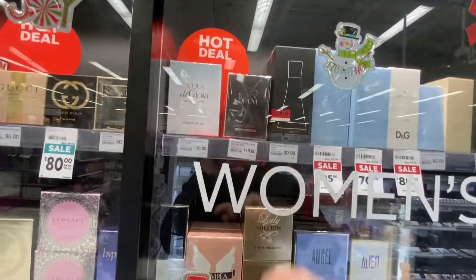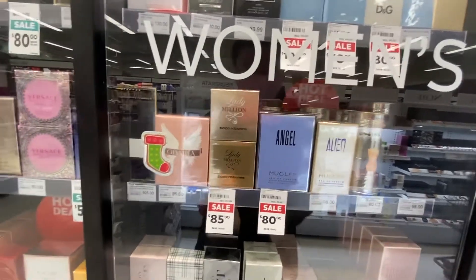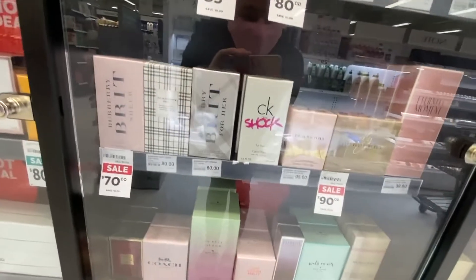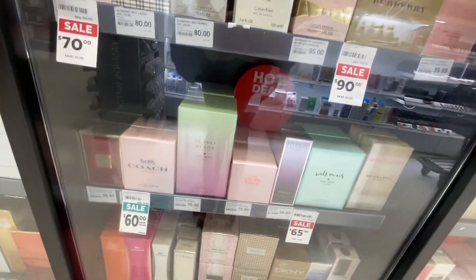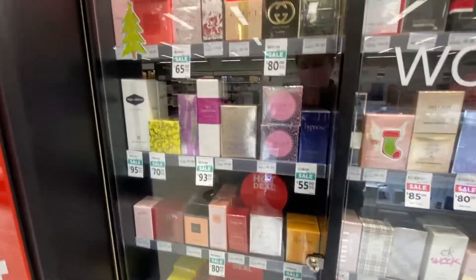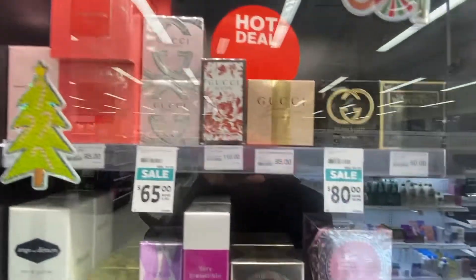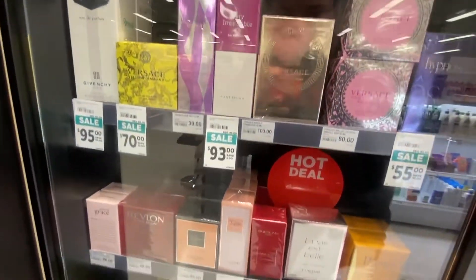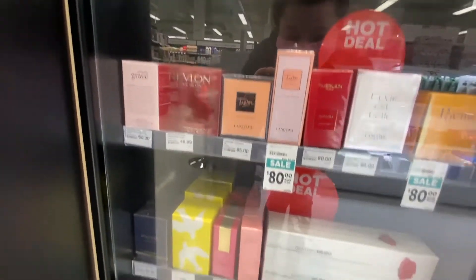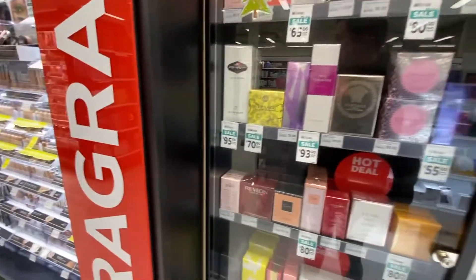They have Black Opium. That looks good. Angel by Mugler — Mugler perfumes. Burberry Brit. And Full Bloom Coach. Jimmy Choo's. And they have some Gucci, Bulgari, Versace, La Vie est Belle by Lancome, and just Oscar de la Renta — just a bunch of stuff.